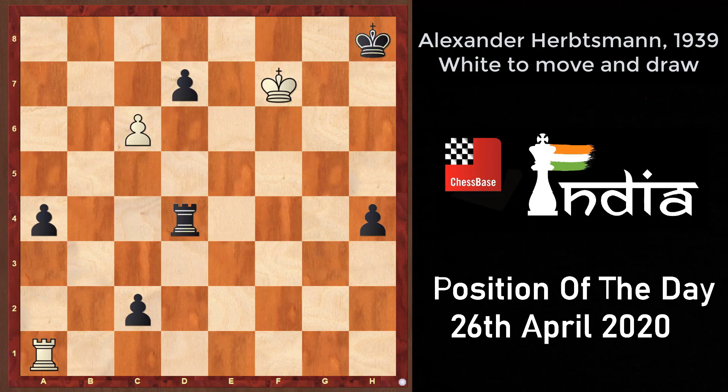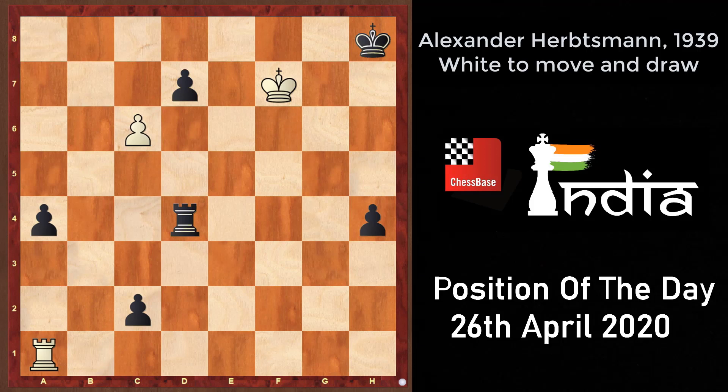Hi dear friends, this is Shotanik here. Today we have a study by Alexander Habsman, who was once again a great composer of the Soviet era. Today's study is quite a famous one and I'm sure the solution will entertain you all.